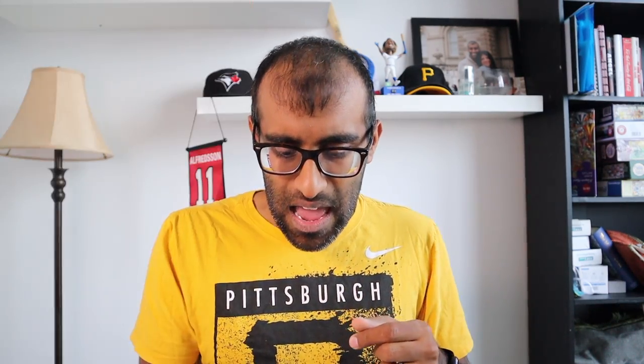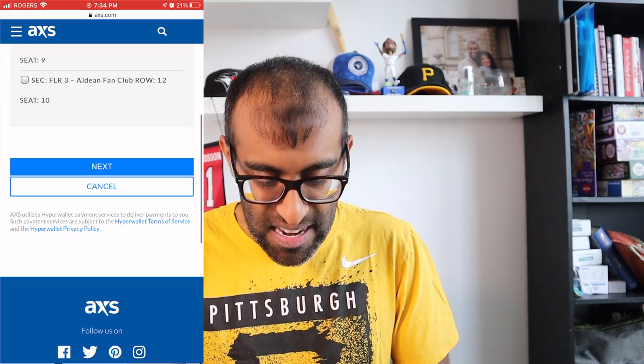Today we're talking about that sell button. Go ahead, select it, and then you have the option to select your specific seats. Select the tickets you want to list and eventually get sold — you can pick one, some, or all of them. The only requirement is that you're selecting seats in the same section and the same row. If you bought tickets in different sections, you can list them all, just not at the same time. You have to list same section and row first, then move on. You can certainly list single seats, but I'm going to be selling a pair because pairs generally sell faster.